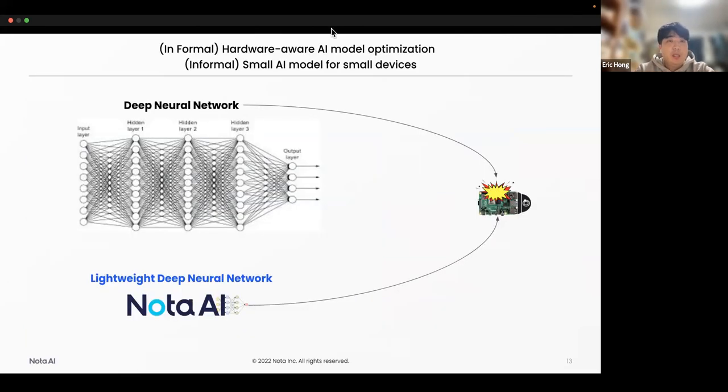In formal terms, we say hardware-aware AI model optimization, but informally we say small AI model for small devices. Usually the neural network is very deep and it consumes a lot of computing resources between each layer. This kind of big network does not fit for small hardware like Jetson Nano or Raspberry Pi, or even smaller, MCU-level devices — the neural network won't work well. But we at Nota AI pursue lightweight neural networks. We make AI models as small as possible to work well on small devices.